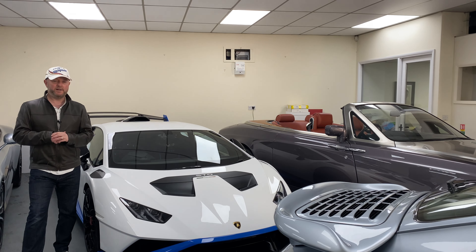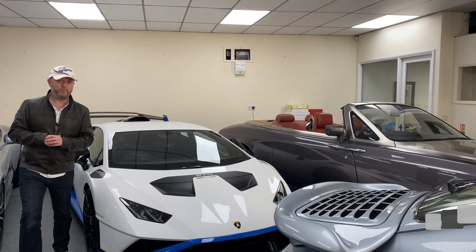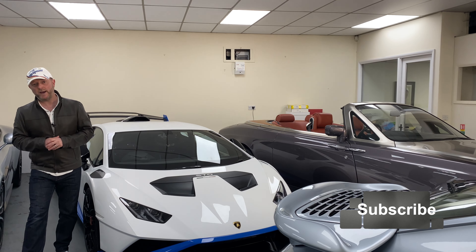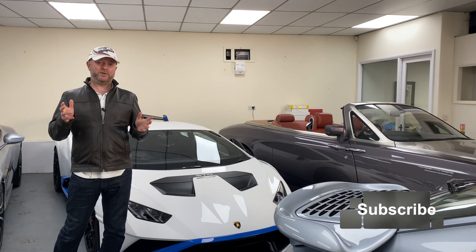I filmed a video here last year, so if you want to watch that, please click on the banner at the top. And apart from that, sit back, relax and enjoy this video in 4K ultra high definition.